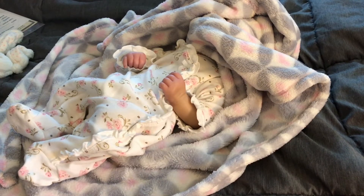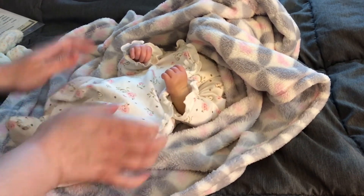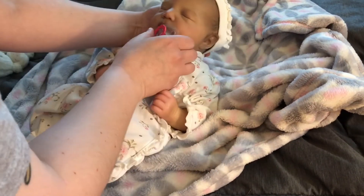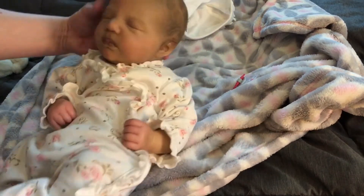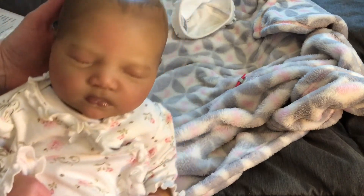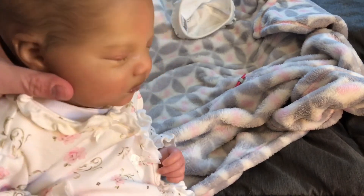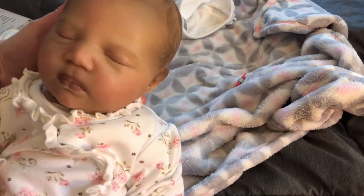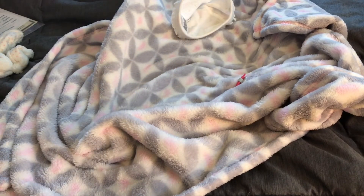Hi everybody, sorry about that — my dogs just kept barking, I had to go stop them. So we've already seen her hands and her legs. I just snapped her outfit back on, and now we're going to go to her head. Oh, cutie — she's so cute, look at that hair! This is the Joanna. I've got to hold her for a second — oh my God, isn't she pretty?